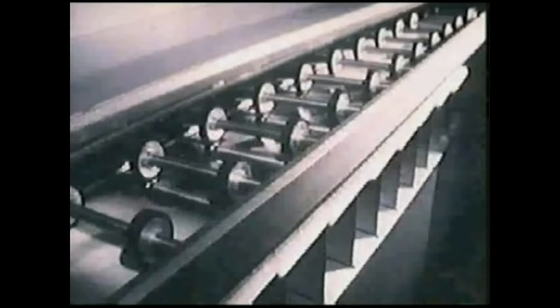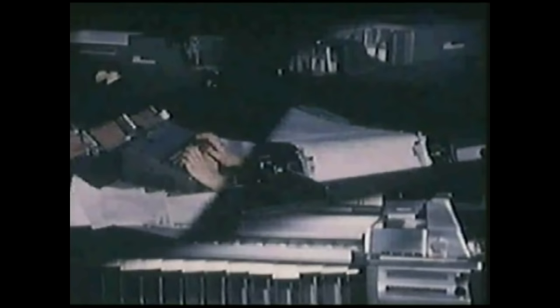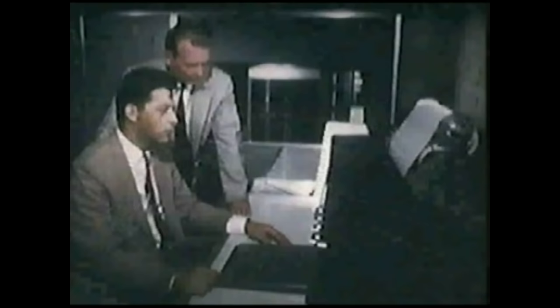How has all this affected the user's mode of operation? Before, when punched card systems were used, a set of equipment was often located in each department. The payroll department had one set of machines, and the accounts payable department would have another. Then, when the first computers were installed, the transactions were sent to a computer room in batches to be processed. The payroll may have been processed from 2 p.m. to 2:45 p.m., with printed reports, punched cards, and checks returned to the payroll department. Then accounts payable would be processed for two hours starting at 3 p.m. This method of operating was called batch processing.